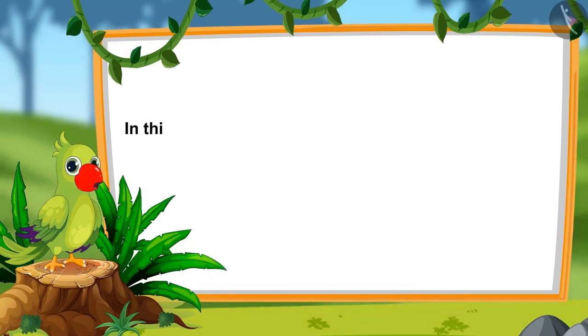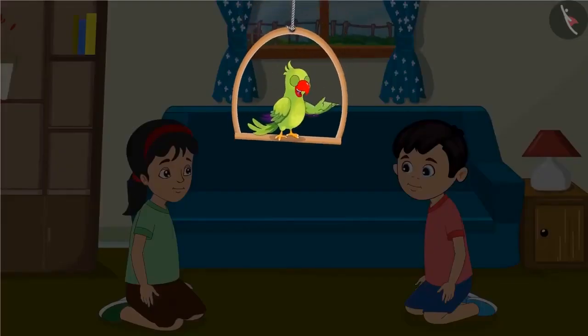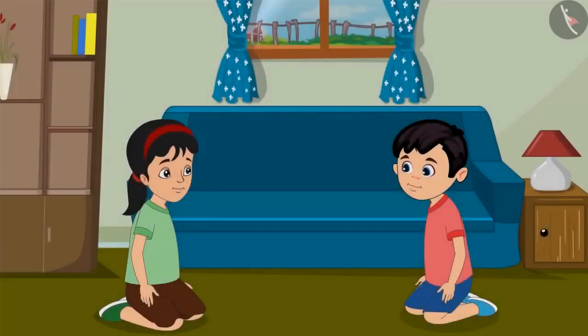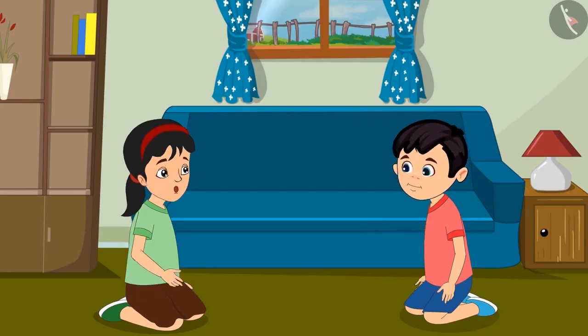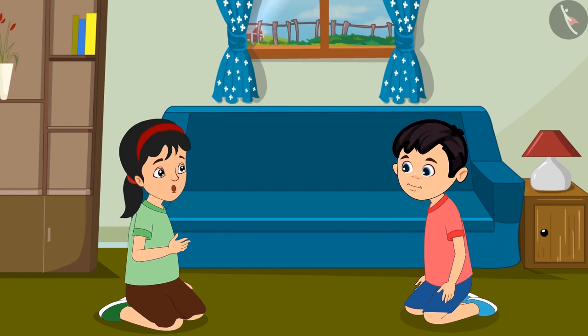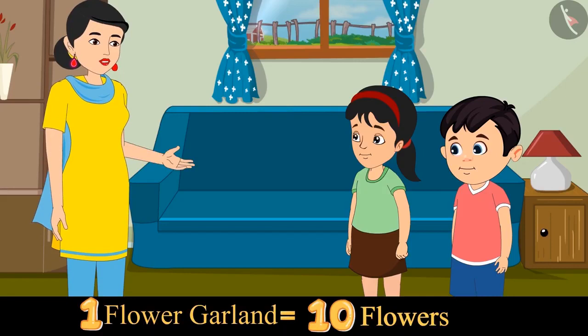In this video, we will learn about numbers from 81 to 90. Today, Pinky and Chotu will make white flower garlands for their mother. Pinky, how many flowers will we need? Let's ask mother. Mother says: you could use 10 flowers for one garland — take as many as you need. Let us go to the market and buy some flowers.